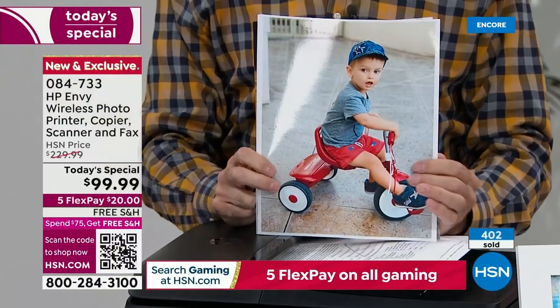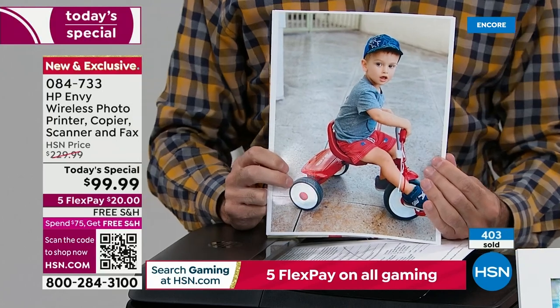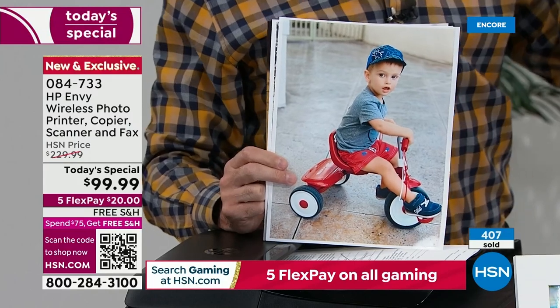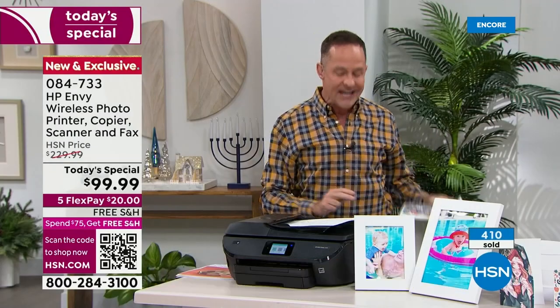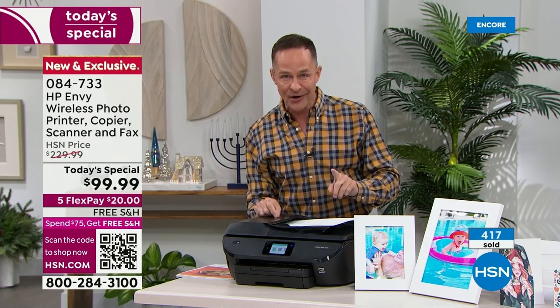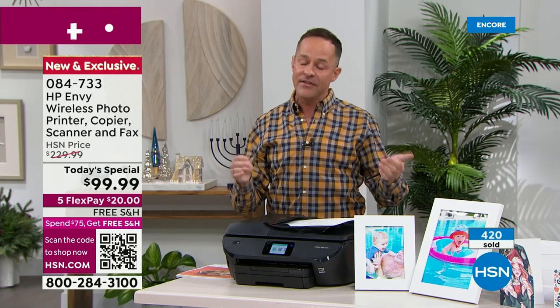This is the lowest price color printing in America on any printer under $200. This is half of $200. I would get it while we have it. We waited over a year to get an HP today's special. We did not get the entry level — when they told me we were doing this one, I thought, 'That's great except I don't know if everybody's going to have $200 to spend on a printer.'